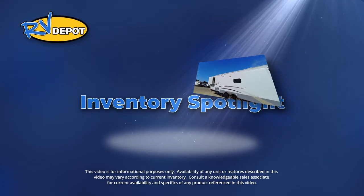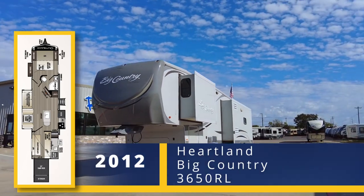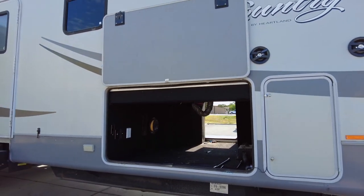On this week's Inventory Spotlight, check out this 2012 Heartland Big Country 3650RL. This fifth wheel has everything you need, and more, to fully enjoy the time you spend away from home.